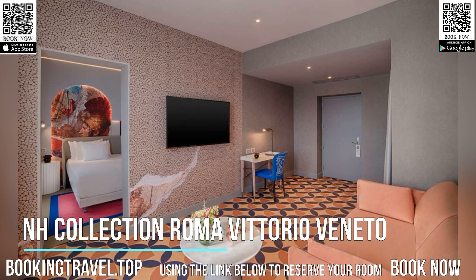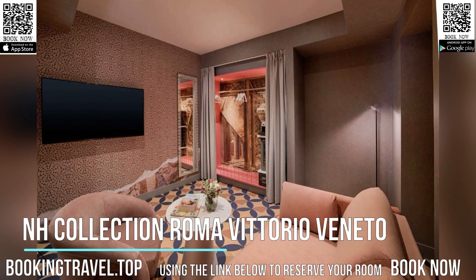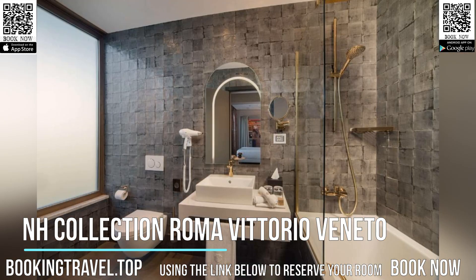La Cupola Restaurant, open at lunch and dinner, serves Roman and Mediterranean cuisine accompanied by an extensive wine list. Breakfast is buffet-style.